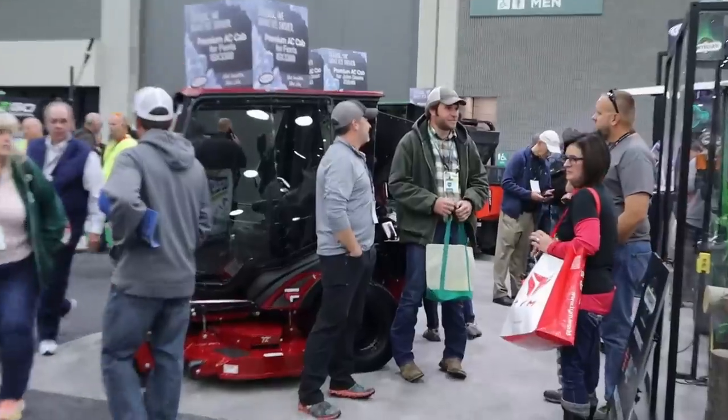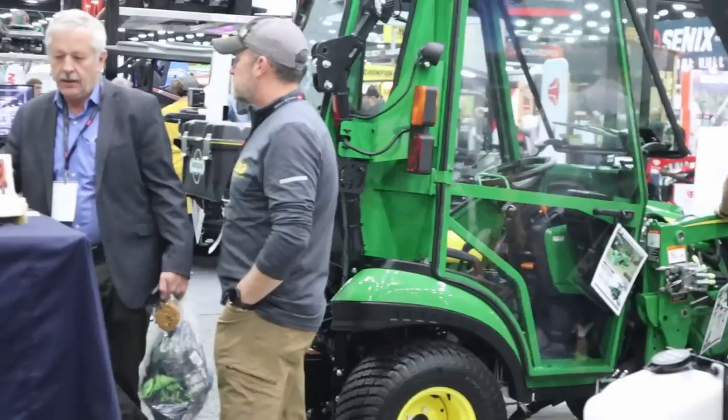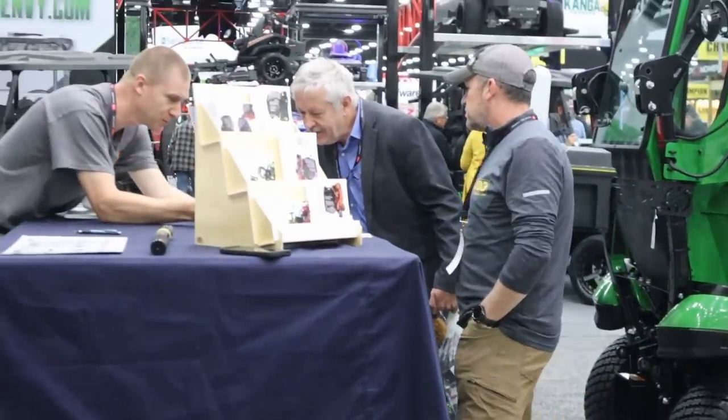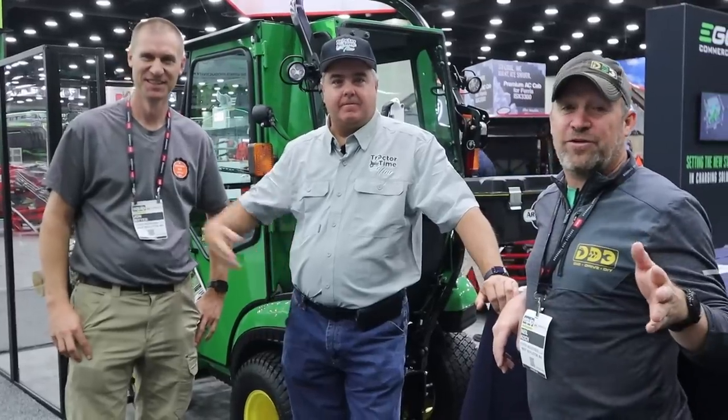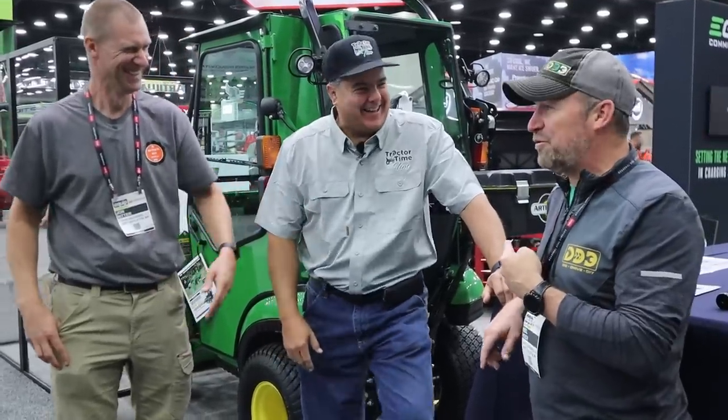Another cool thing about the expo is we got to meet a few Dig Drive DIY fans — Cohen and Dylan. We met an existing fan and a new fan; Dylan said he's going to start watching. Cohen's favorite video would probably have to be the one with both the 755 and the 855 with the snowblower challenge. It was great to get to meet you in person — smash that like button! We also got to hang out in the Artilium booth with some other YouTubers: Tim from 'Track Your Time with Tim' and John with Ritterbrett.